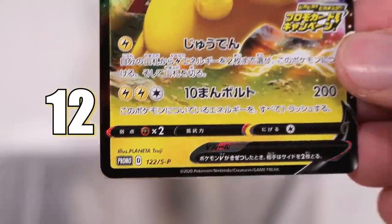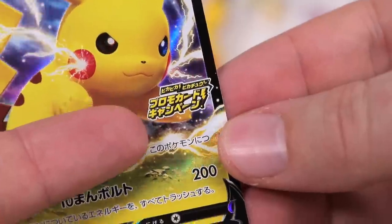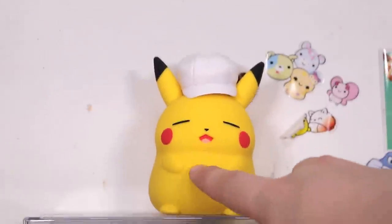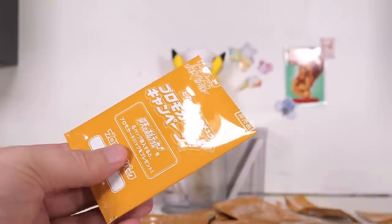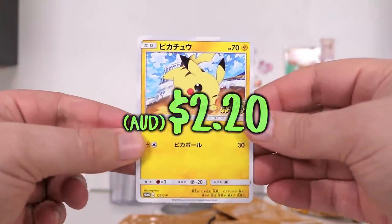Number 122 slash S-P for promo, complete with the campaign logo. I love it. Come on, Pikachu — let me rub your belly for good luck. Come on. Spit it up. What do you have for me? My ambitions. I actually feel like we could get it now.